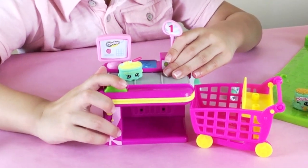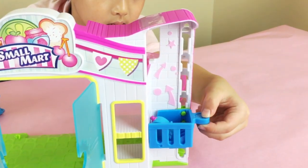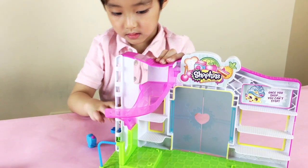It's a conveyor, but you can roll it. When you push the basket up, the lever pops up and pushes the Shopkins down the slide.